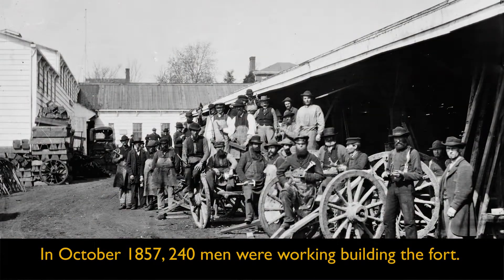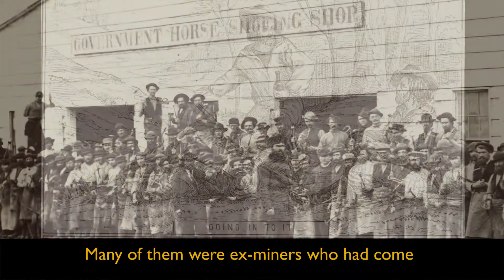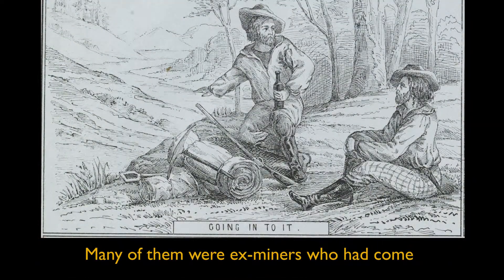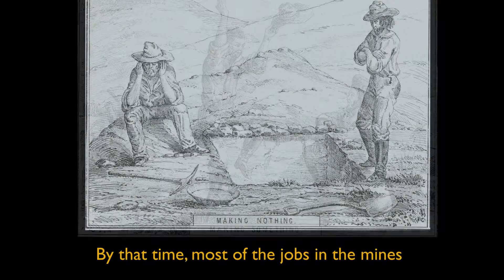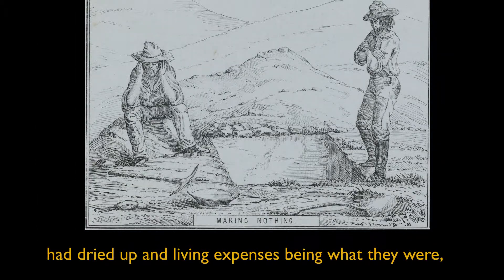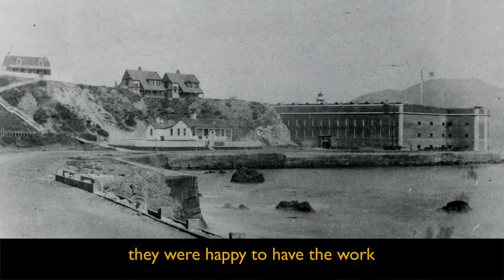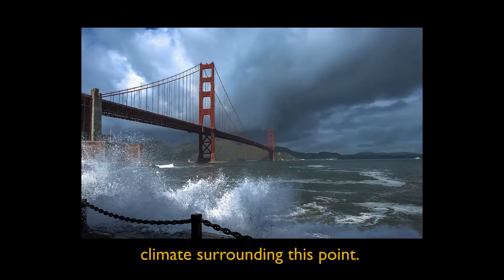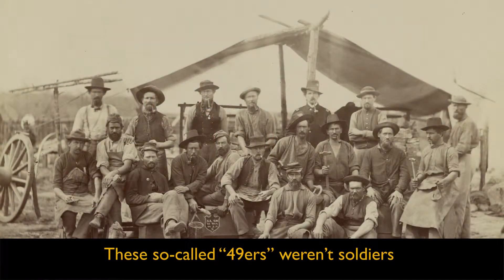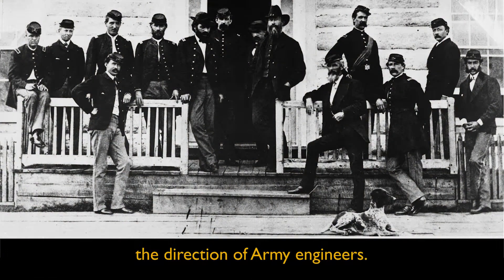In October 1857, 240 men were working building the fort. Many of them were ex-miners who had come to California during the gold rush. By that time, most of the jobs in the mines had dried up, and with living expenses being what they were, they were happy to have the work building the new fort, even with the cold, harsh climate surrounding this point. These so-called 49ers weren't soldiers, but civilians working under the direction of army engineers.